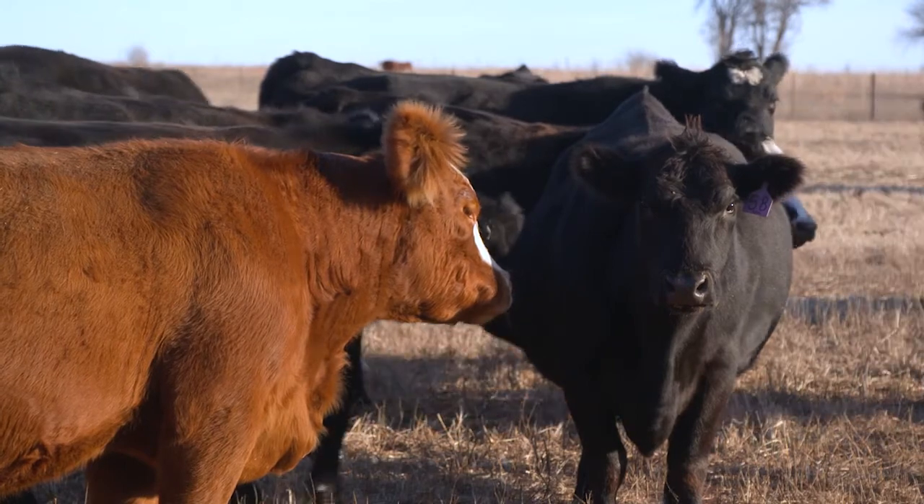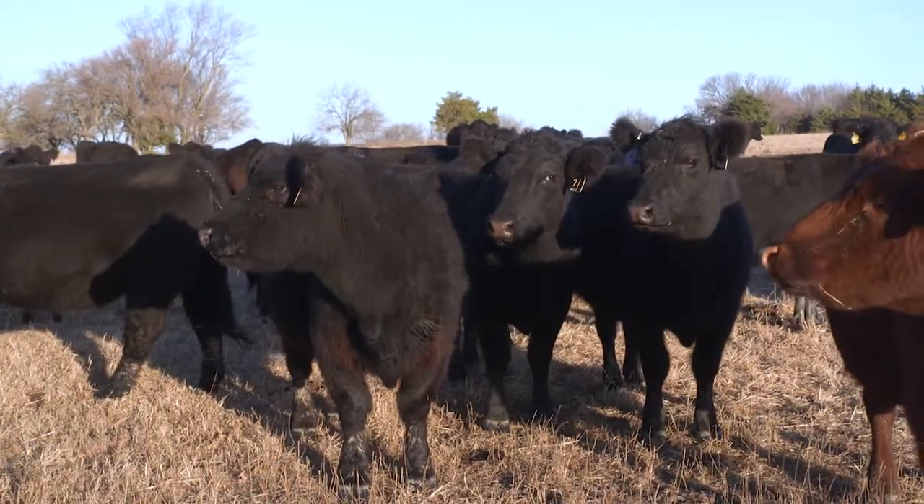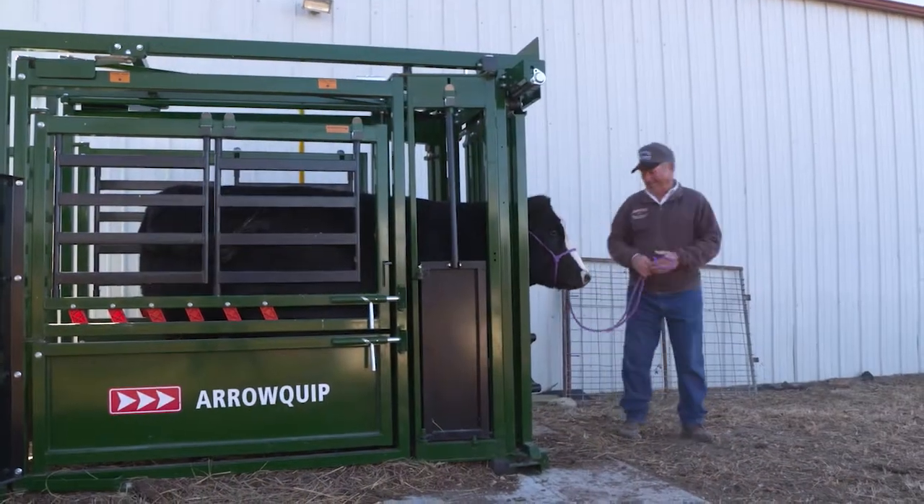One of the challenges for producers and veterinarians is that anaplasmosis can be a difficult disease to diagnose. The first sign I go by is if I see a cow that's starting to lose condition, starting to act a little lethargic, and not staying with the herd as much — we'll pull blood and try to sample it right away.